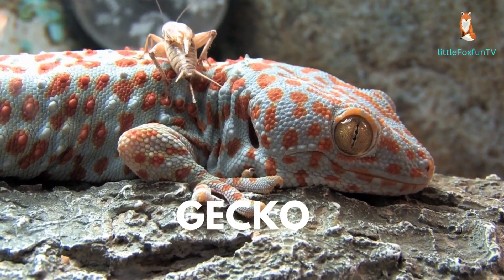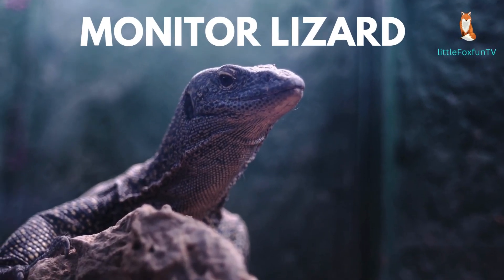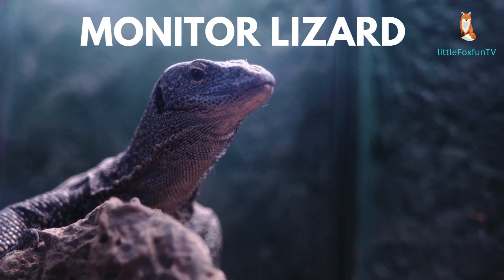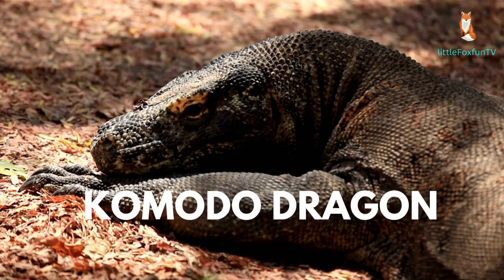Number 6: Box Turtle. Number 7: Gecko. Number 8: Monitor Lizard.